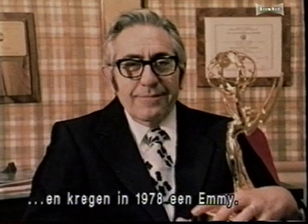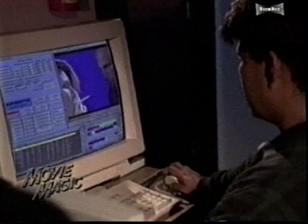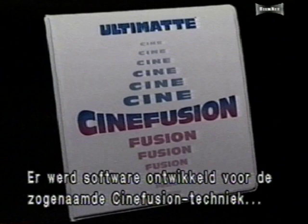Then in 1992, with the development of the film scanner, it became possible to digitize film and input it into the computer. This enabled Ultimat to develop a software package for film compositing called Cinefusion, now used by many top visual effects houses.